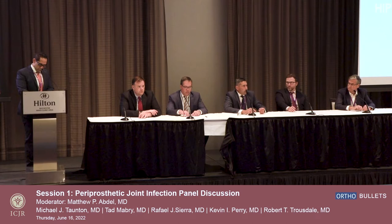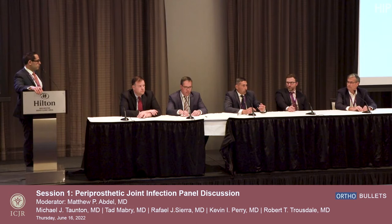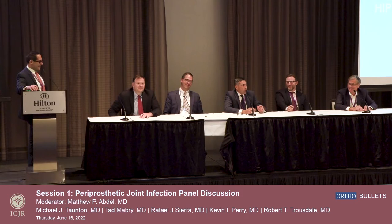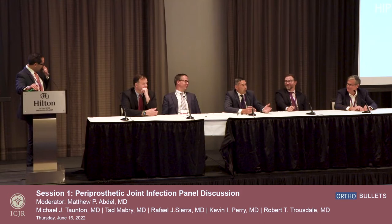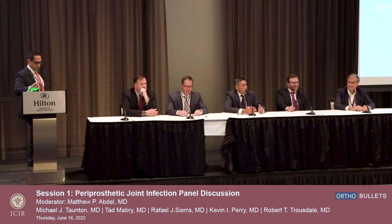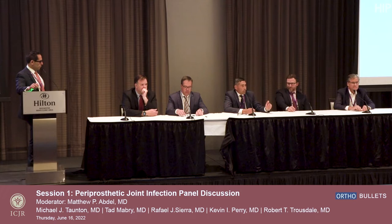Looking at the European data on one-stage exchange — specifically the Endo-Klinik data — they are also somewhat selective, although they're a bit more aggressive with resection and debridement and will take out everything. I've heard them say in the case of infection: don't spare nerves, don't spare arteries — a true tumor resection. They will use hinges for knees and will take down all collateral ligaments whether it's a 15-year-old or a 90-year-old. In their hands, the results have been good. But their published data has also selected patients — for example, excluding MRSA and other organisms.